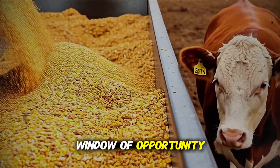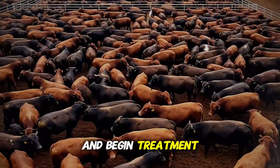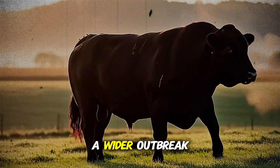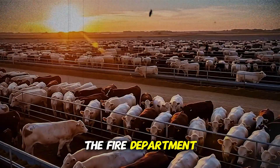This is your window of opportunity. This is the moment when you can pull that animal, check its temperature, and begin treatment with a high chance of full recovery, while also preventing a wider outbreak. Waiting for the cough is like waiting for your house to be engulfed in flames before you call the fire department. You must spot the smoke first.